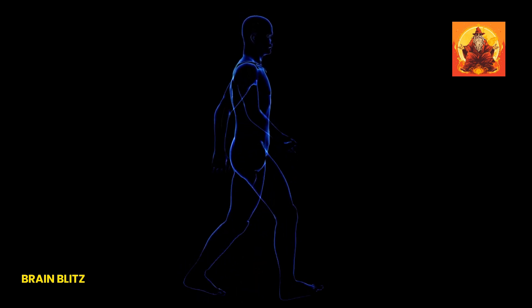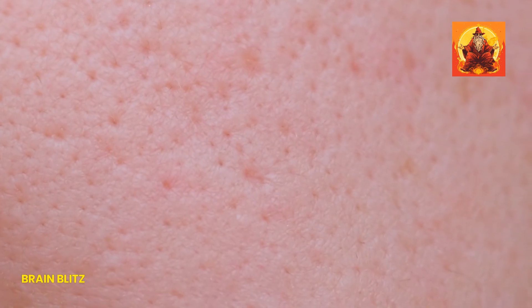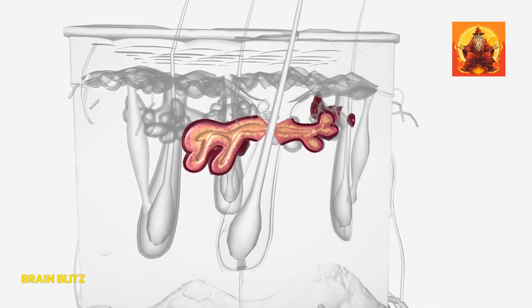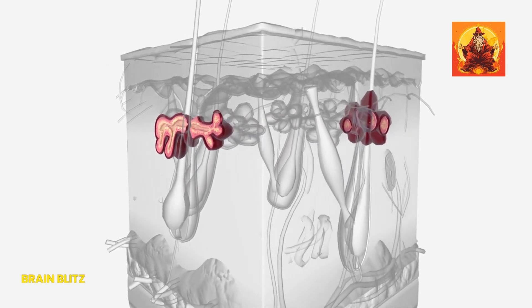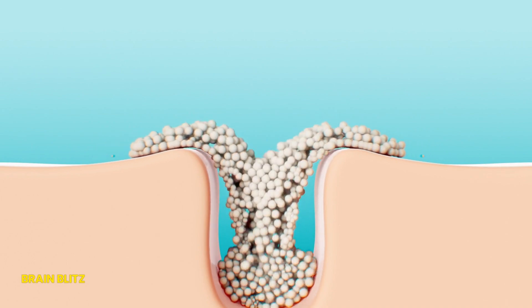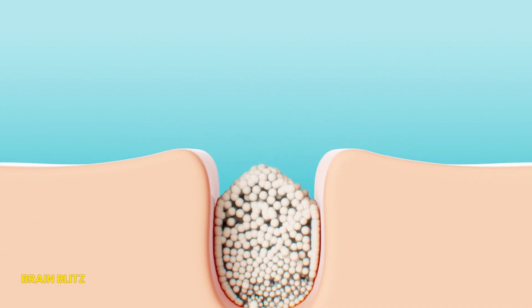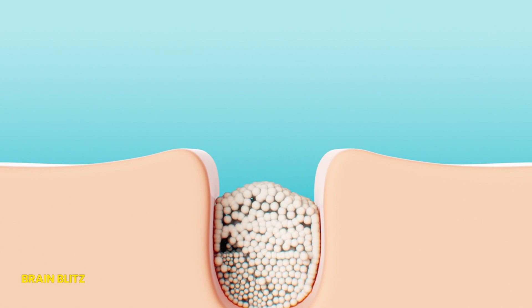Let's kick things off by getting up close and personal with pore anatomy. Pores are tiny openings on the surface of your skin that play a crucial role in its overall health. Each pore is basically the gateway for a hair follicle and sebaceous gland, which produces sebum — the oil that helps keep your skin moisturized and protected. While it might seem like these little guys are just there to annoy you with occasional clogs, they're actually working hard to shield your skin from the harsh environment.